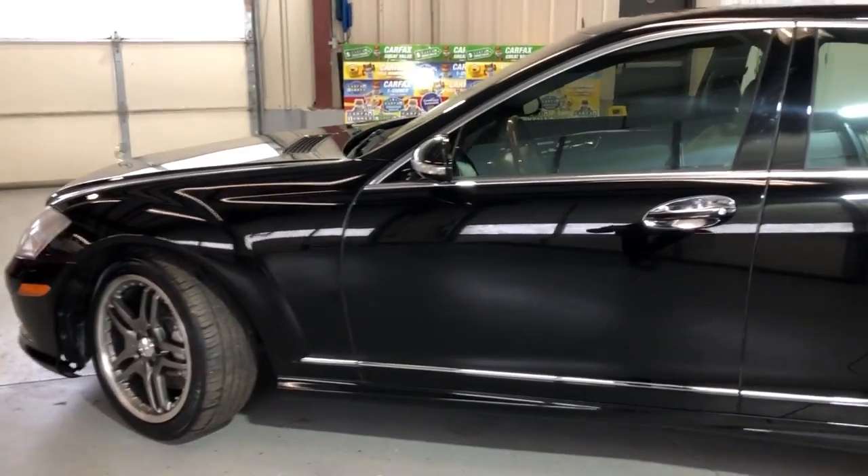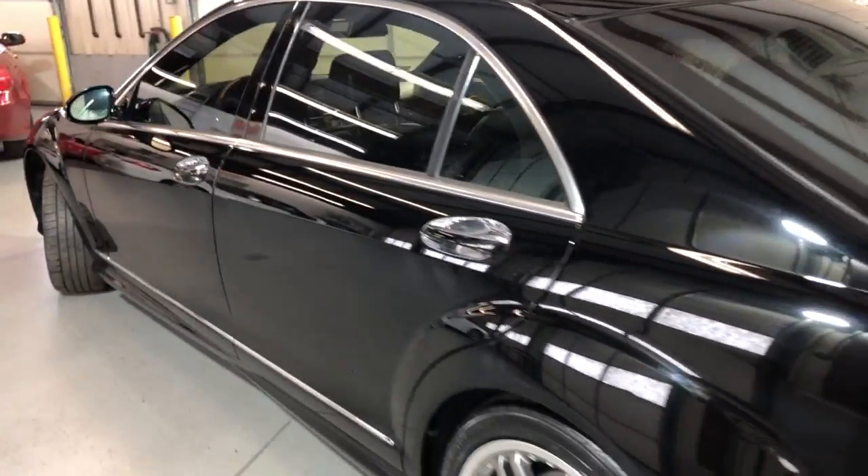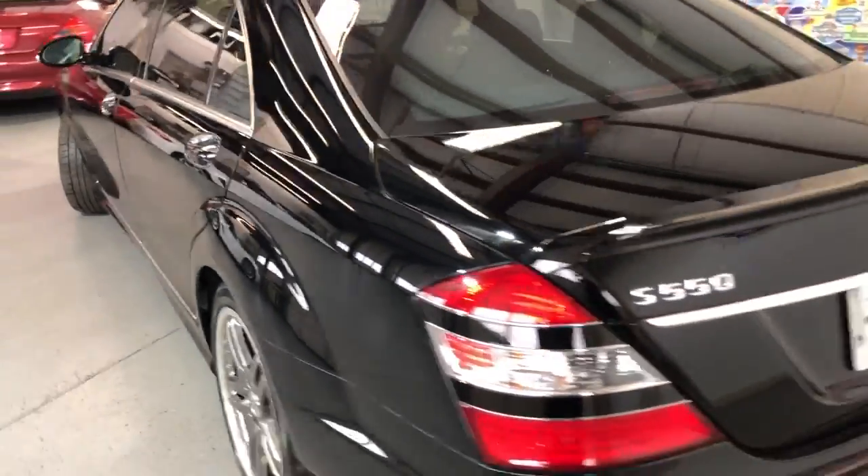Beautiful, nice looking body, full size 4-door sedan, tinted windows, beautiful alloy AMG wheels, still nice tires.